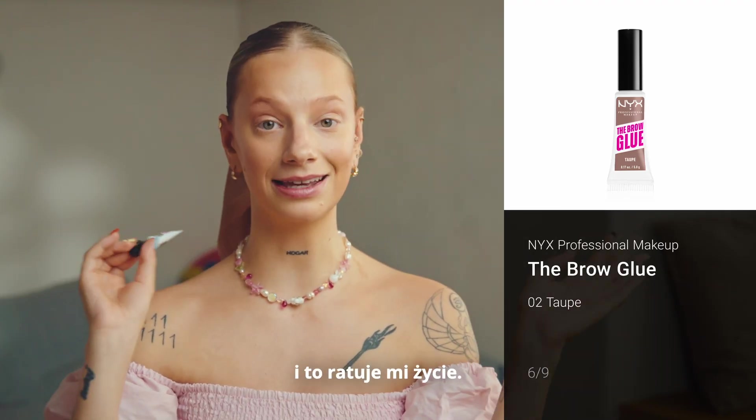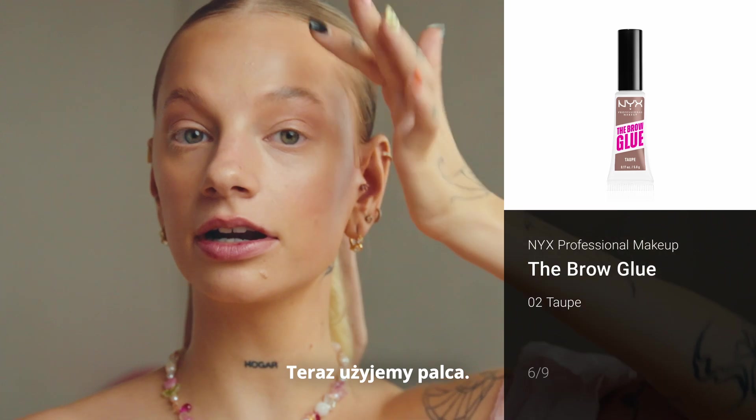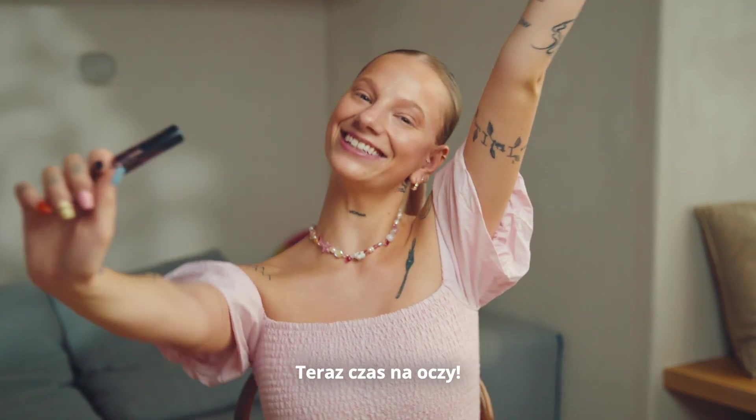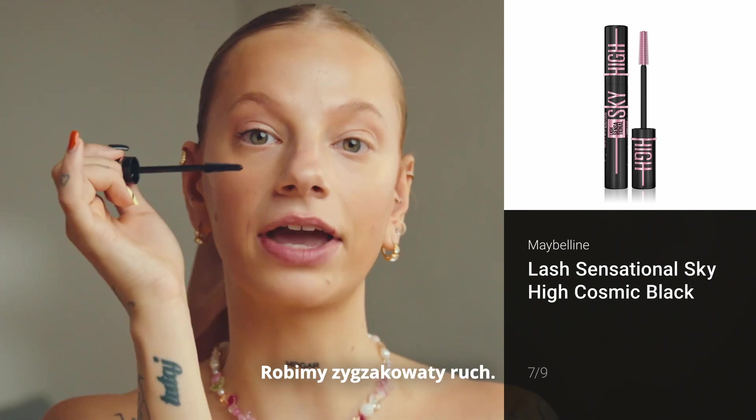Let's move to the eyebrows — and this is my lifesaver. Now we use our finger. Love it. Let's do the eyes. This is my favorite mascara ever. We do this zig-zag thing.